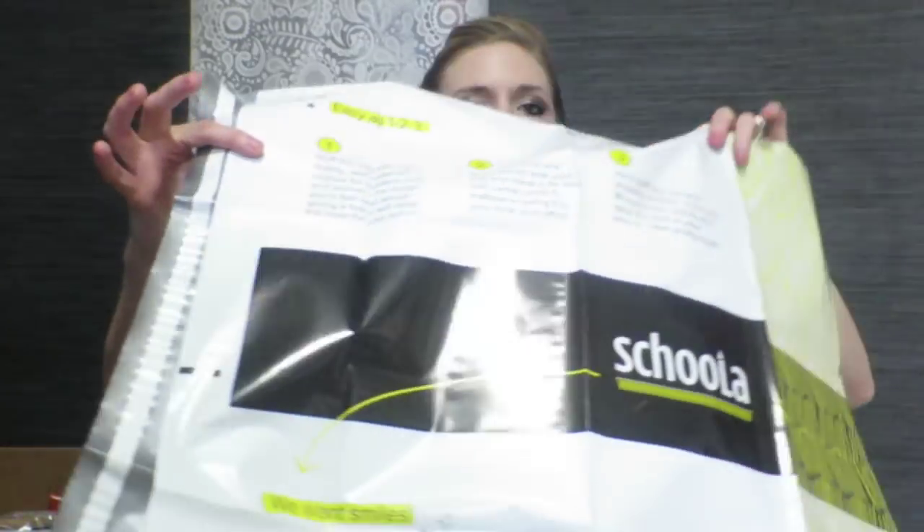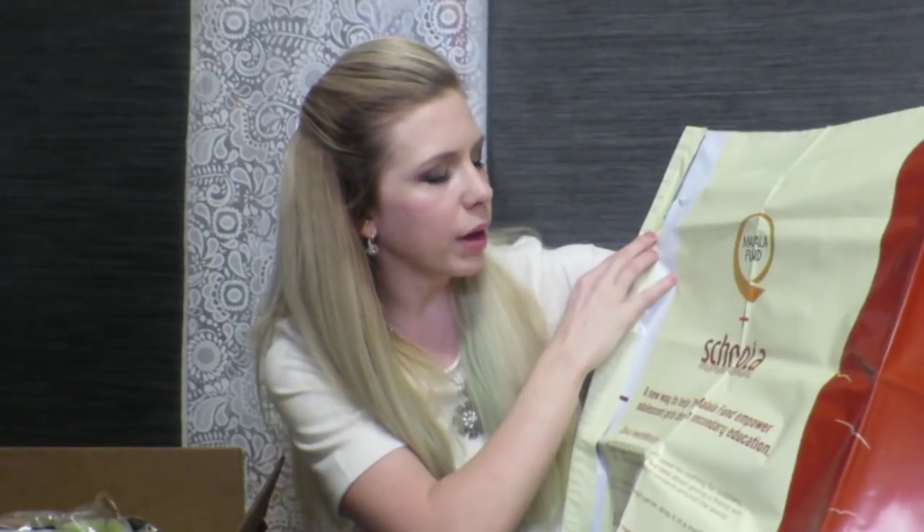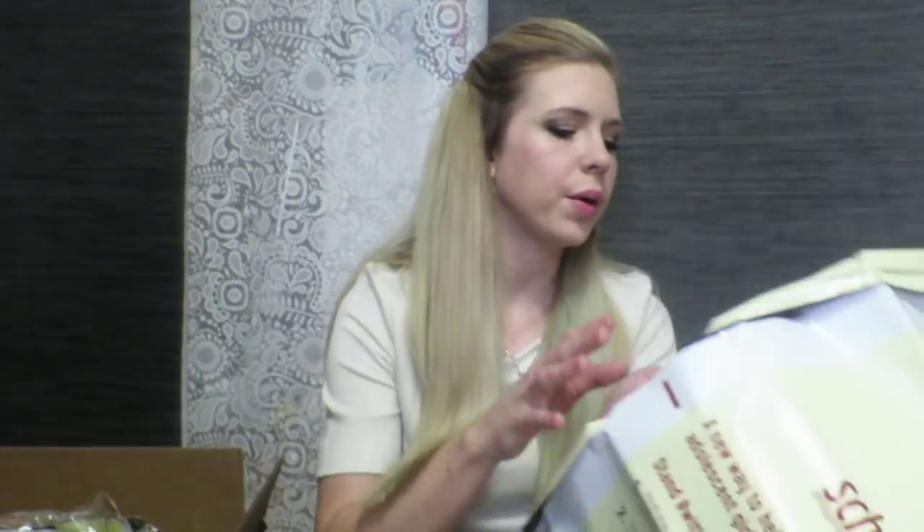So I'm opening this with you guys and this is the first bag here. It pretty much tells you how it works — you go through your gently used clothes, the things that they take and don't take, and you put everything in this bag. You send it back for free. And then you also have another bag here for things you can send to another organization called the Malala Fund. So you've got two bags to send your gently used clothes to.